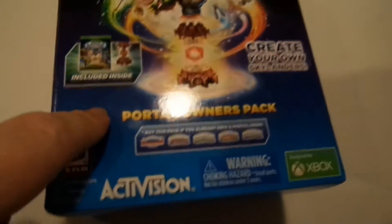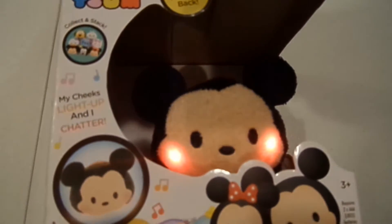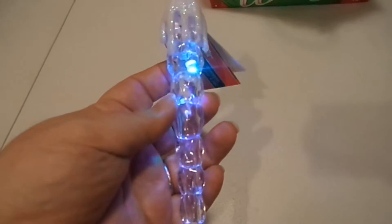I also got the new Skylanders game — it's a special pack that comes with a game and one of the crystals and you create your own Skylander. I'm very excited to see what I can come up with. There's also some more Tsum Tsum stuff — a Mickey Mouse Tsum Tsum watch, which doubles up on cuteness for me. I got some jolly pot holders with Santa on them, a giant minion pencil, and a light-up icicle — I love Christmas ornaments so that'll be for the tree next year.